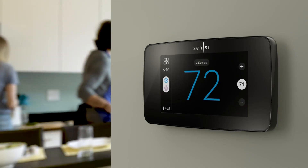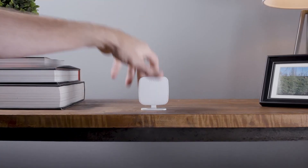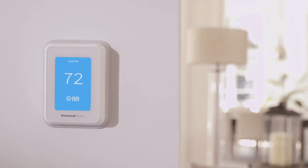The 4.3-inch display offers clear, intuitive control of your home environment. Upgrade to the Sensi Touch 2 Smart Thermostat for smarter, more efficient home climate management.